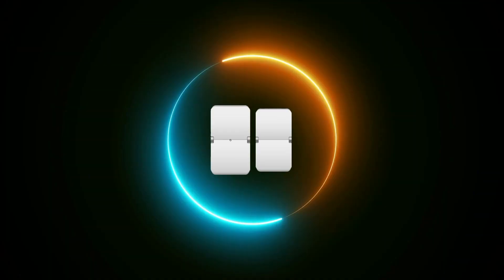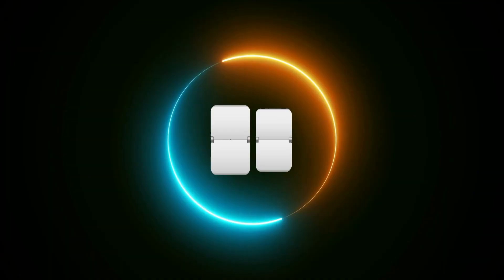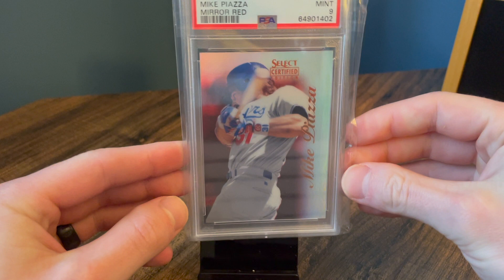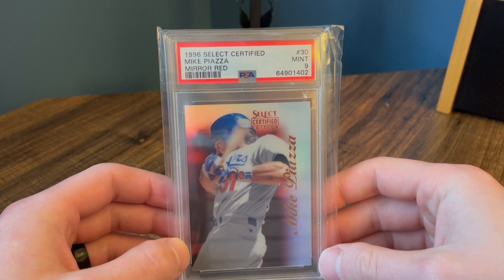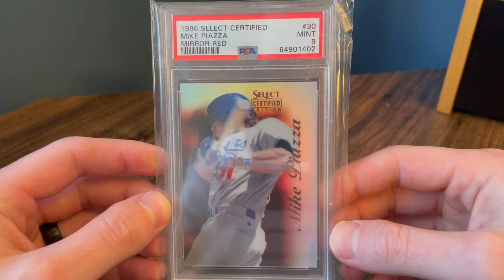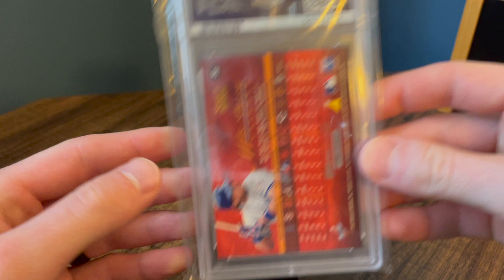Now we're getting into some of the good stuff. Number six — we have a 1996 Select Certified Mirror Red. These cards are pretty rare. There's the gold that's even more rare, but these are roughly out of a hundred — they're not numbered, but roughly out of a hundred according to print runs. PSA nine. Pretty excited with this one, and it's a card that's going to stay in my PC.